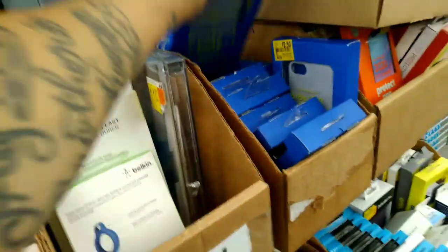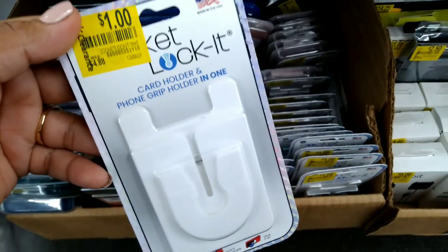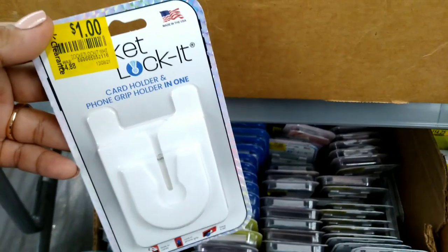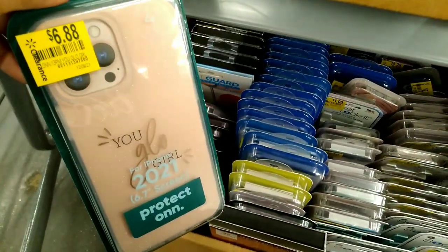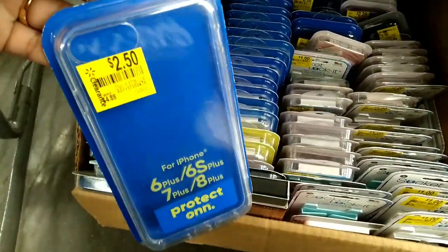Before we continue with this video, don't forget to give this video a big thumbs up. They have more of these lockets — I showed this in my other video, so I'm showing you the new things I haven't shared yet. This is a dollar. All of these are phone cases — $6.88, they have different prices, and clear ones for $2.50.